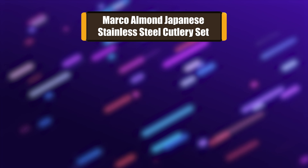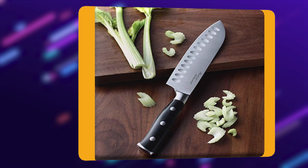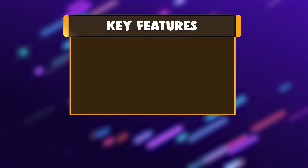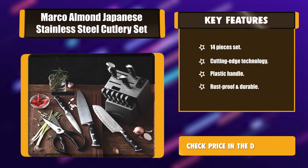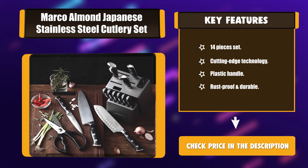Number 5: Marko Amon Japanese Stainless Steel Cutlery Set. The KYA31 knife sets are made of high-quality high-carbon Japanese steel, which is rust-proof and durable — perfect for both professional and beginner. The knives are sturdy enough to last several years, and the knife block has a built-in sharpener for self-sharpening, which is super convenient for daily use. Key features: 14-piece set, cutting edge technology, plastic handle, rust-proof and durable.